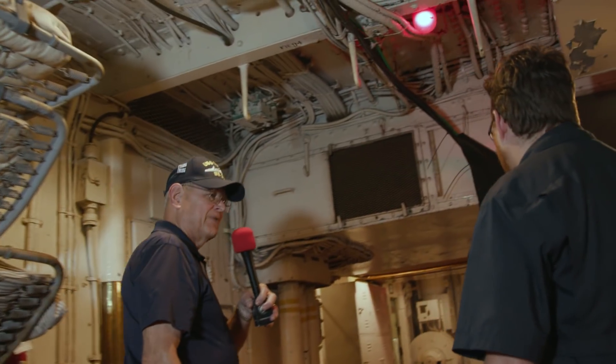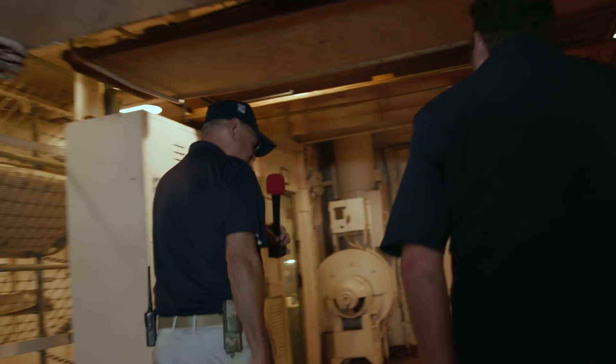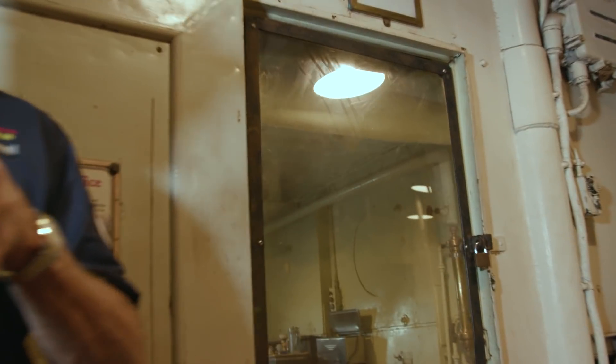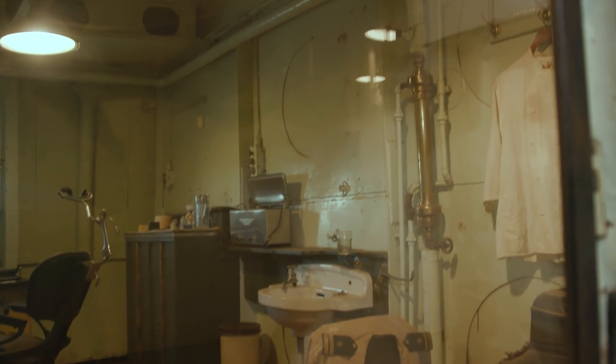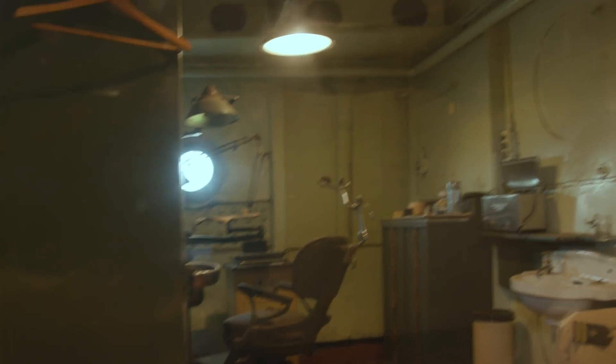The last stop is the dentist's office. The Texas had a full-time shipboard dentist. It may not look as nice as a modern dentist's office, but it did wonderful things for sailors in a lot of pain. And as for me — I once thought about going to dental school, but I didn't want to be a dentist, I just wanted to be on the drill team. That wraps up our quick review of Main Street.